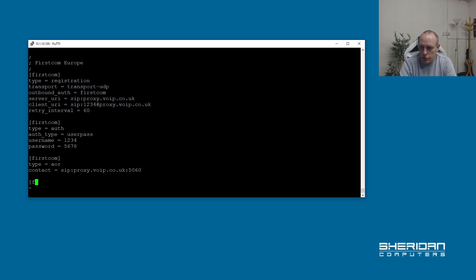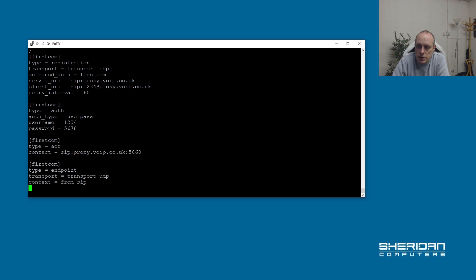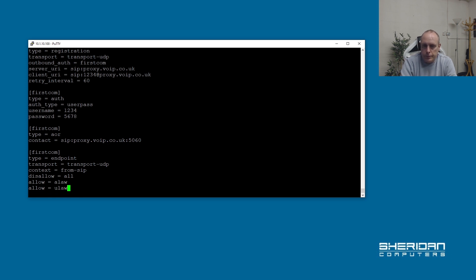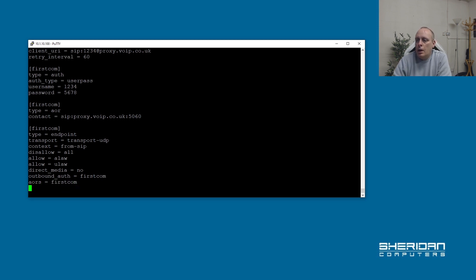Now we need to set up the endpoint. [firstcom], type=endpoint. We need to tell it what transport to use: transport=udp, which is what we referenced in pjsip.conf. We're going to set context=from-sip — this is the context in the dial plan where incoming calls will enter, and we'll go through that later. Then we need to set up codecs — I'm going to disallow them all. Then outbound_auth=firstcom and aors=firstcom. These names need to match perfectly — outbound_auth points to the auth section and aors points to the AOR section we defined.